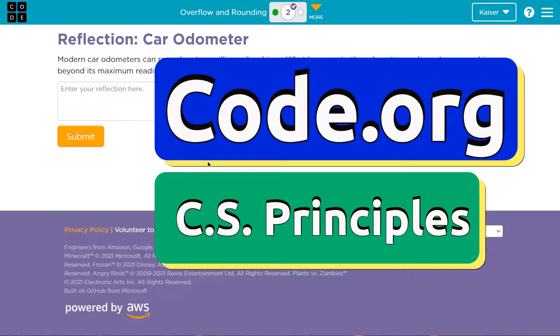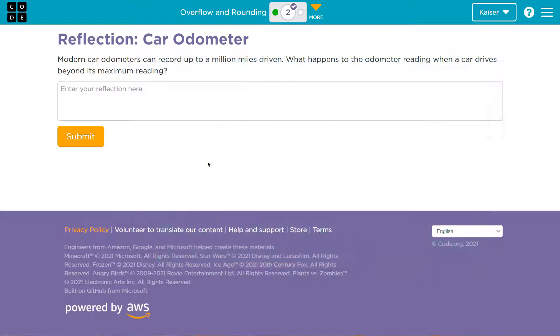This is Code.org. Let's talk about this. Modern car odometers can record up to a million miles driven. What happens to an odometer when a car goes beyond a million?